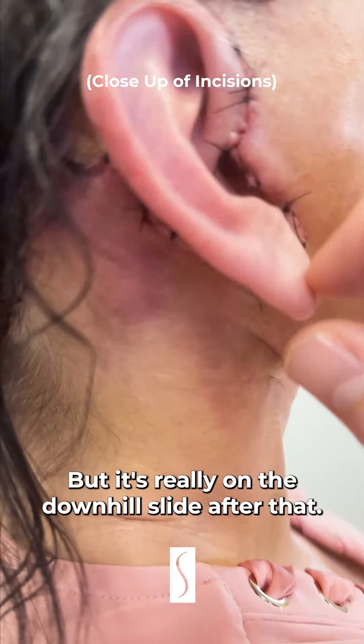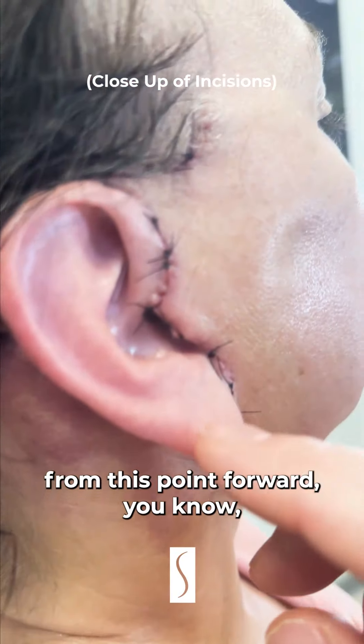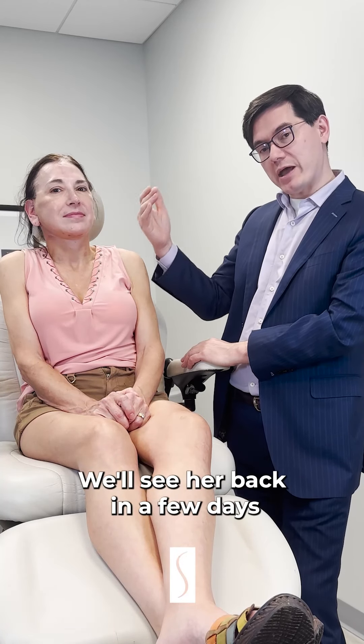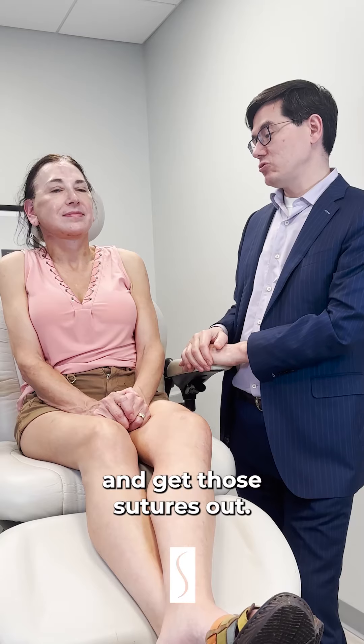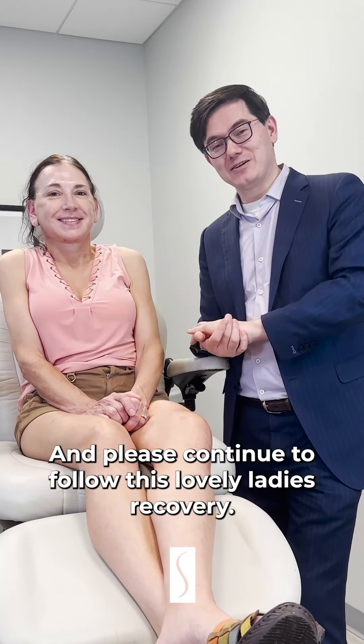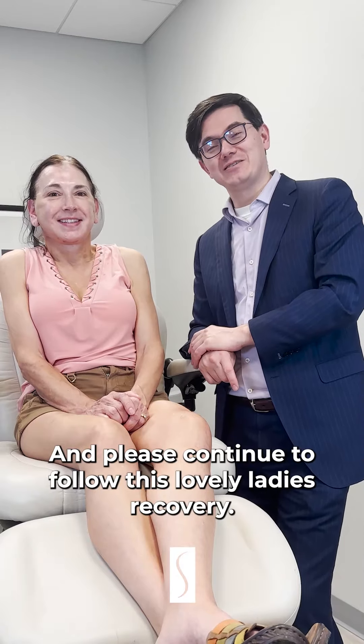It's really on the downhill slide after that — every 48 hours from this point forward she feels more and more normal. We took out a bunch of sutures but leave a few in; we'll see her back in a few days to get those out. Anyway, that's the update at six days — please continue to follow this lovely lady's recovery.